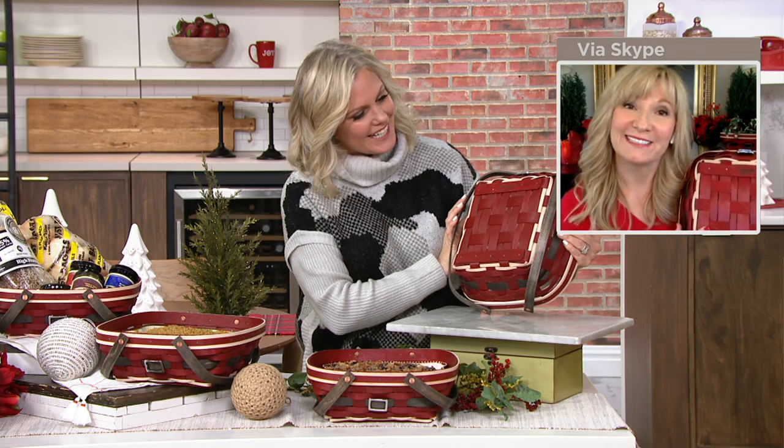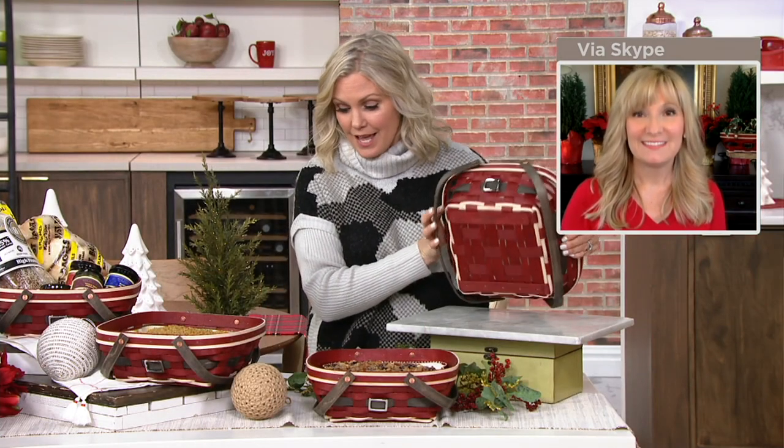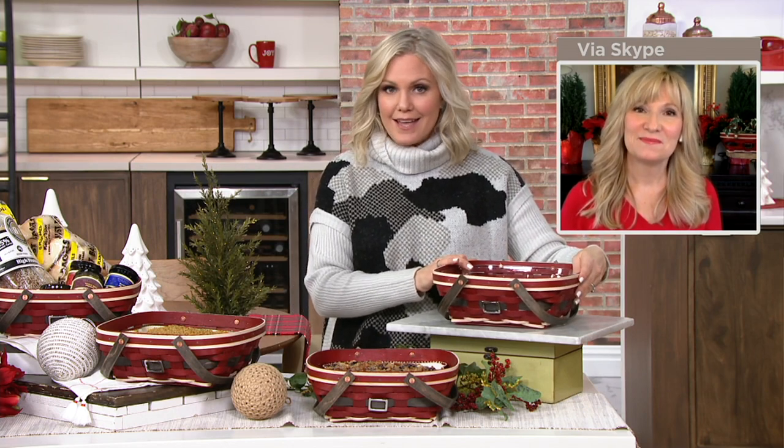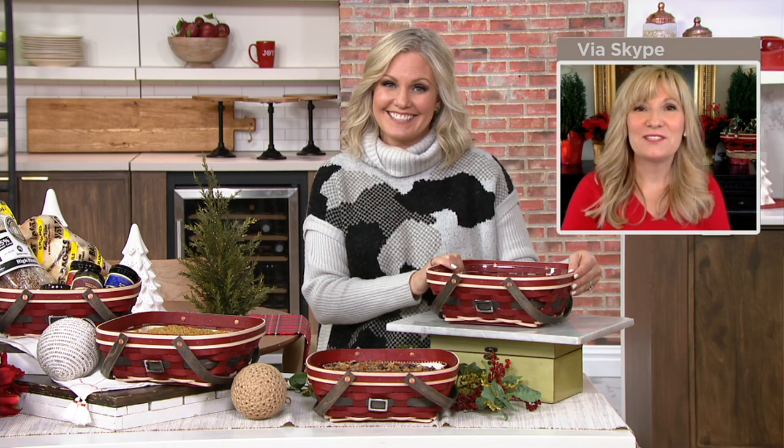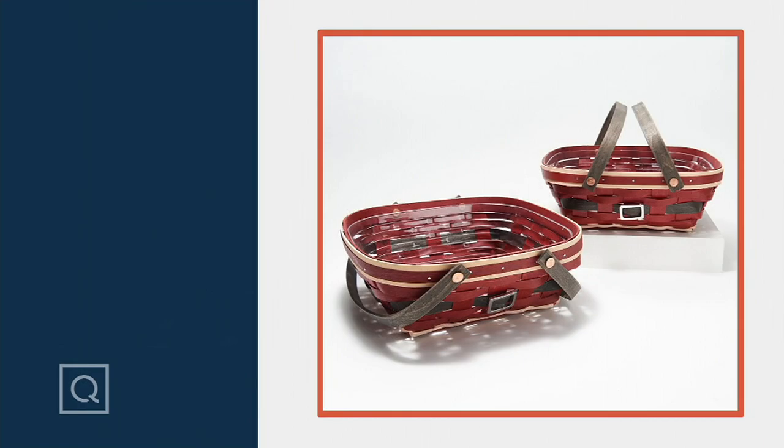We have fewer than 2,000 of these remaining — we do not have a lot to go around. This is a Black Friday sale price saving you $11 per basket, and it comes home on an easy pay of just $14. Thank you so much Rachel, it was wonderful to have you on the show. Happy holidays to you and your family!